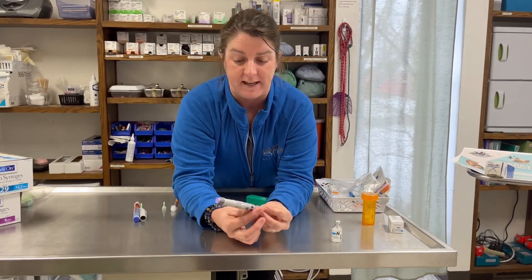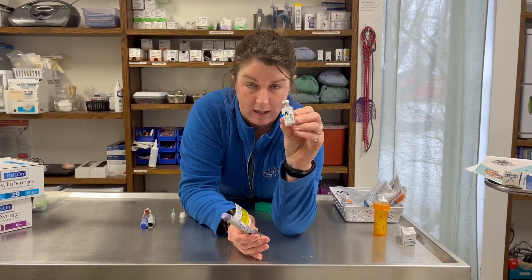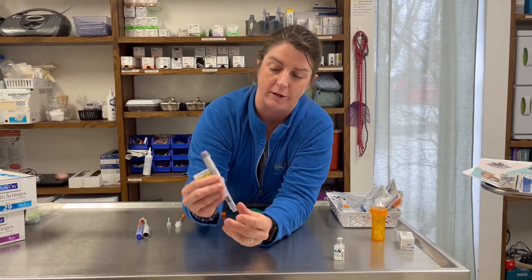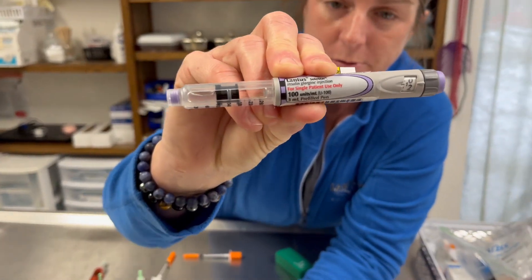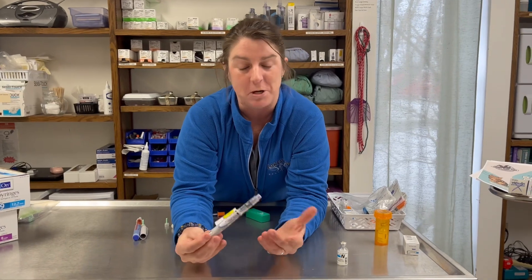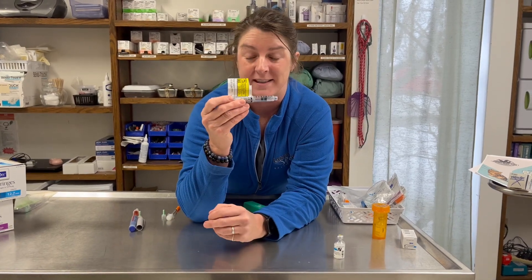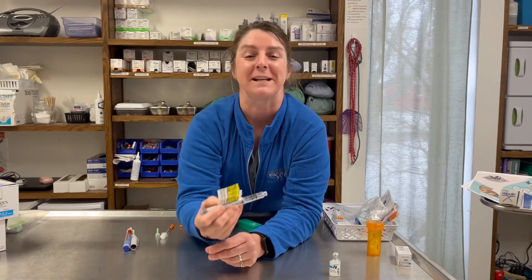Another type of insulin we use specifically in cats — and yes, we can use Novolin N in cats, it's pretty economical — but the preferred choice for cats is one called Lantus. That is a brand name; the actual drug name is Glargine, and it's expensive. When you buy it at the pharmacy — we normally script this out to Hy-Vee — you have to get like five pens, but Hy-Vee and Marshall have been very generous.